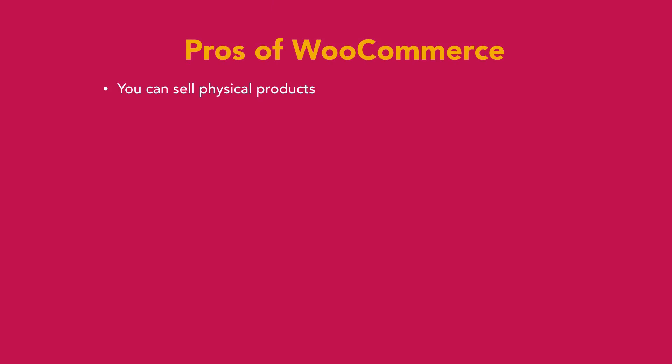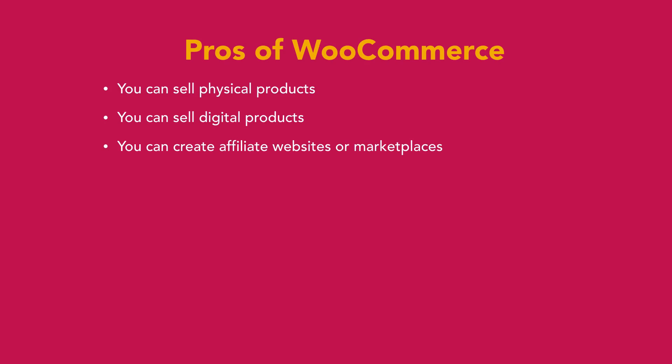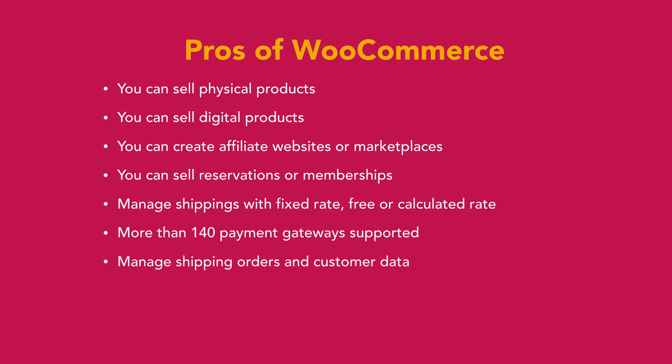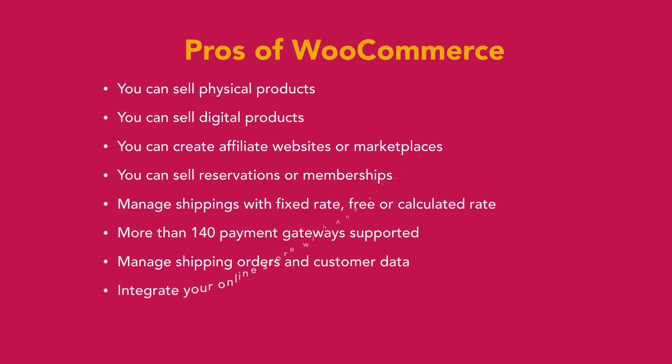The pros of WooCommerce: you can sell physical products, you can sell digital products, you can create affiliate websites or marketplaces, and you can sell reservations or memberships. You can manage shipping with a fixed rate, free, or a calculated rate, and there are more than 140 payment gateways supported. You can manage shipping, orders, and customer data, and you can integrate your store with Android or iOS apps through the WooCommerce REST API.